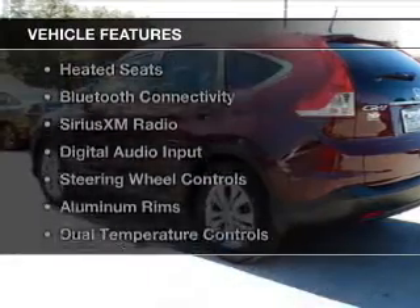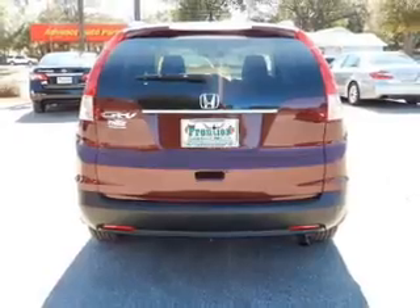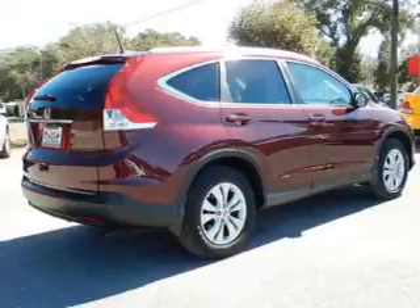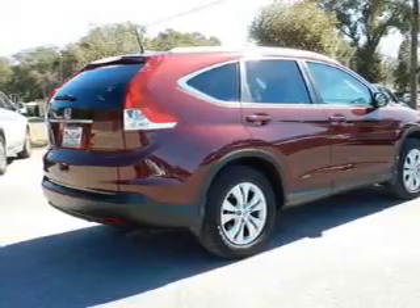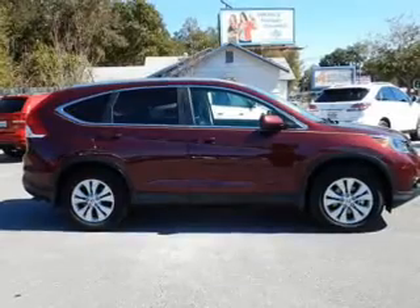The features include a power sunroof, leather seats, heated seats, Bluetooth connectivity, Sirius XM satellite radio, digital audio input, steering wheel controls, aluminum rims, dual temperature control, and automatic climate control.